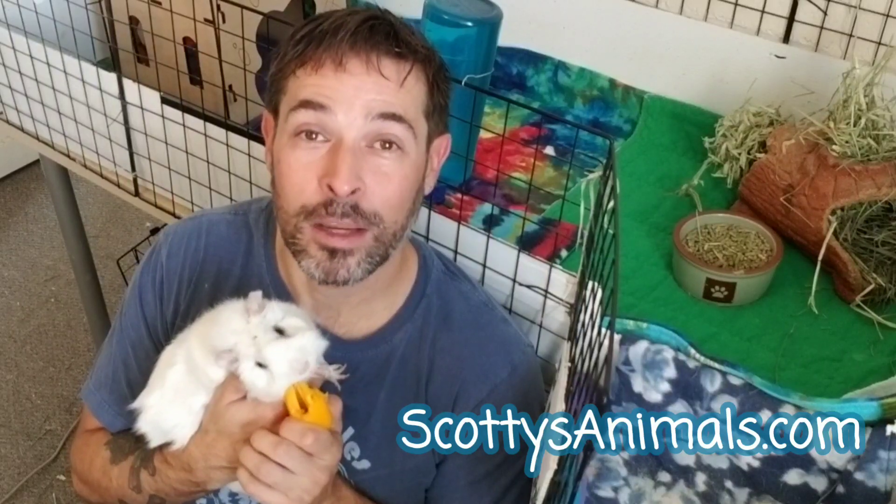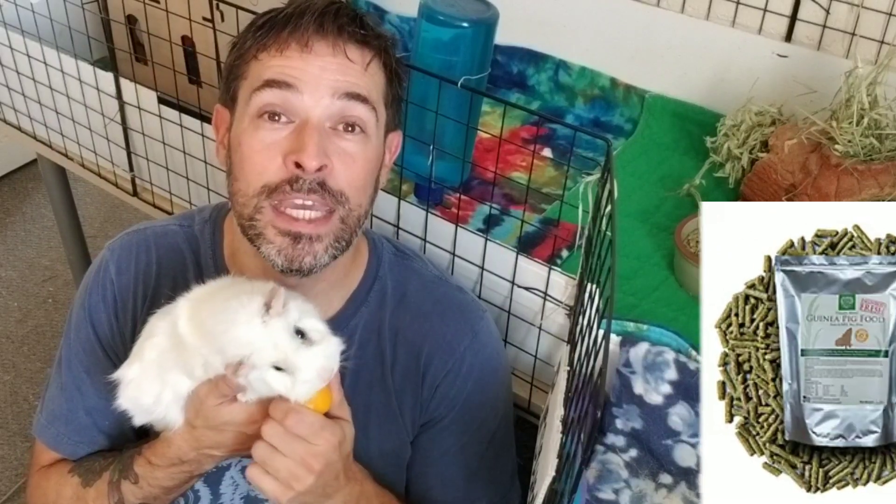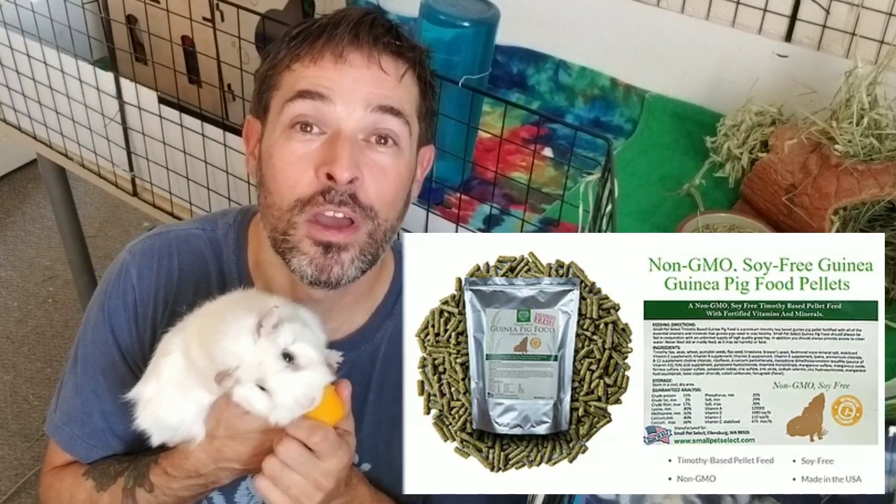Number three: give them fresh pellets. Fill the pellet bowl with high-quality pellets. If you go on my website in the diet section you'll see a number of different types of pellets I recommend. Right now I'm giving my pigs the Small Pet Select non-GMO pellets — I've got a link for 15% off in the description. It's a really good high-quality, soy-free pellet, and on my website I've got a list of guinea pig pellets you could probably find in your local pet store.